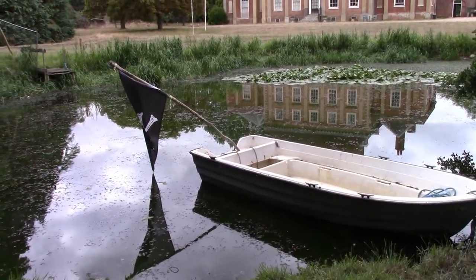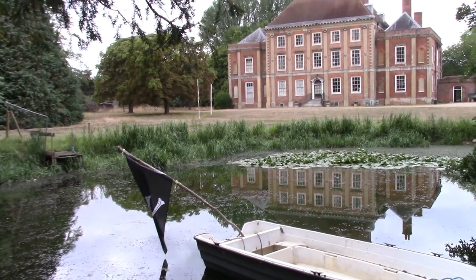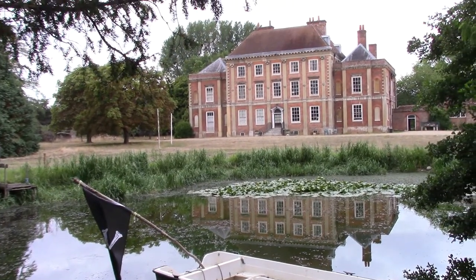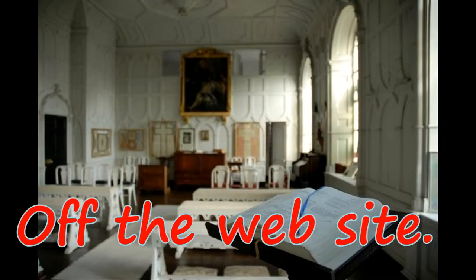Nice little lake with the boat there. Skull and crossbones — like the Swallows and Amazons film, one of those on the back of the boat. There's the house. I can't film inside unfortunately, but it's nice.